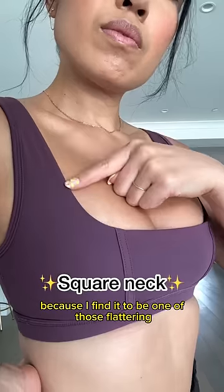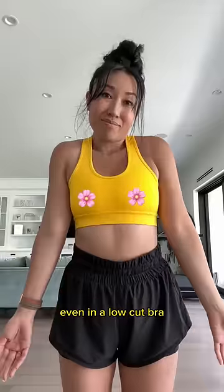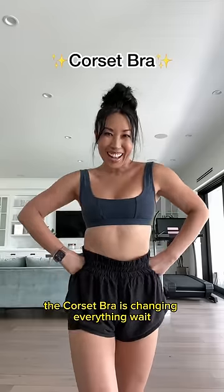We're gonna go square for the neckline because I find it to be one of the most flattering cuts for busts. I normally don't have cleavage even in a low cut bra, but the corset bra is changing everything.